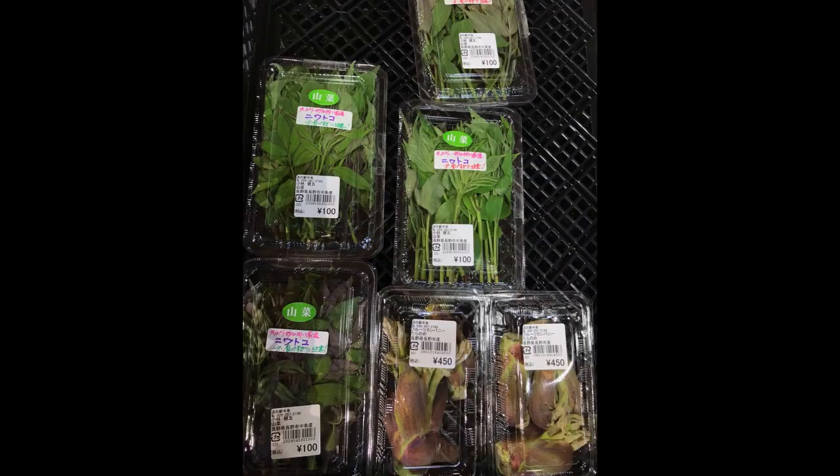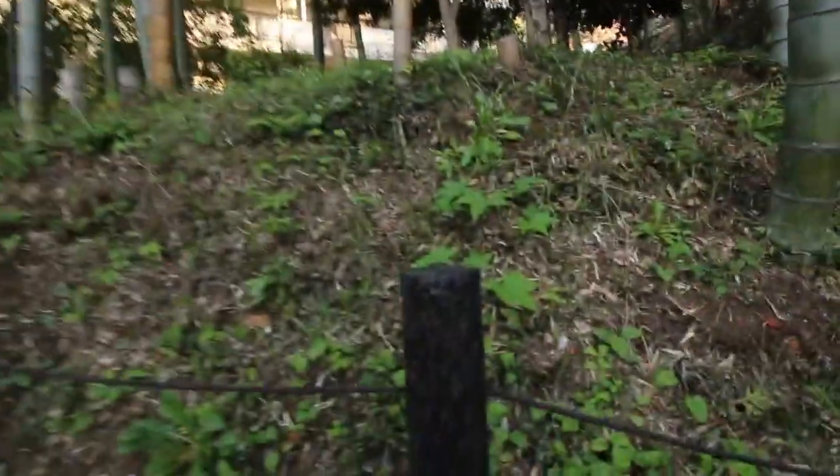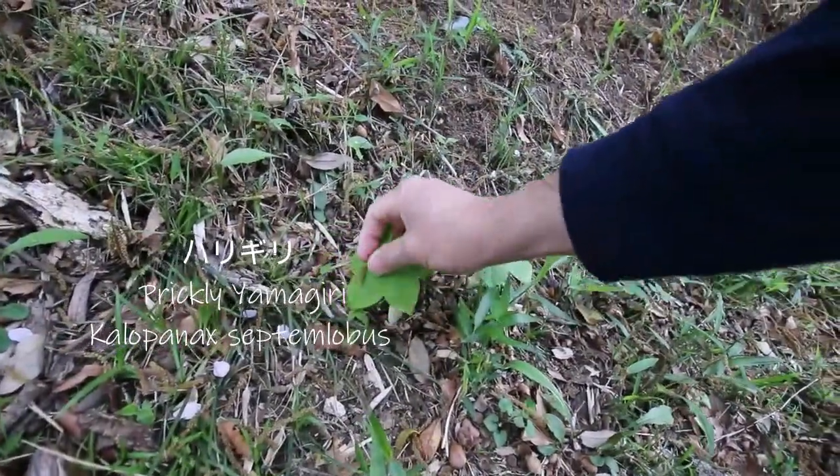You can find both of these at the supermarkets in springtime, but today I wanted to show you one of my favorite tree sprouts that you can't find at the supermarket — I've never seen it in a Japanese supermarket — and that's this. These little ones. This is a plant called Harigiri.